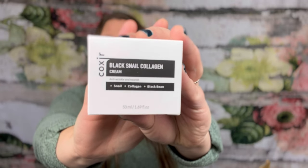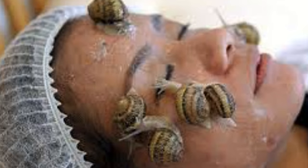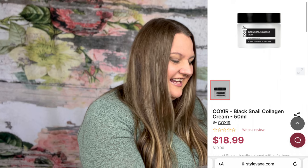Next we have the Black Snail Collagen Cream. Yes, Black Snail. When I first saw that name I thought — really? But the snail mucus, what they secrete to be able to glide so smoothly and gently across a hard, bumpy concrete surface — that stuff is really great for skin. I don't know who came up with that first, whether by accident or on purpose. Price on this is $18.99.